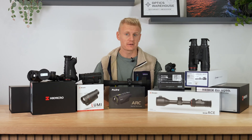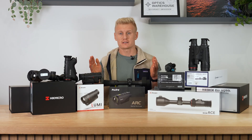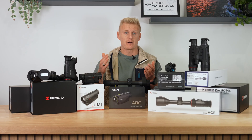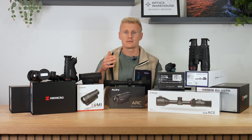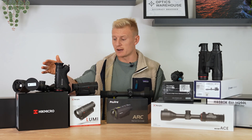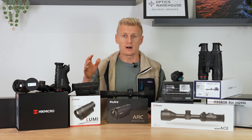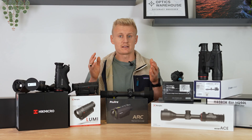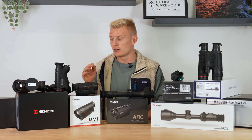Hi guys, Sean from Optics. Today we're going to be looking at the best night vision and thermal products of 2025, hand selected by me. These are products that have been performing really well in terms of sales. We're looking at specs and price points to the end user. We've got a good selection here — some night vision, thermal binoculars, and some rifle scopes. I've probably got around £25K worth of products in this small selection. Perfect for night vision and thermal season and also with Black Friday running here at Optics Warehouse.